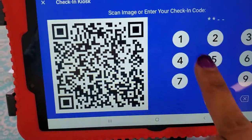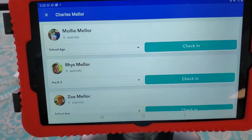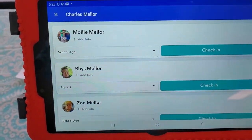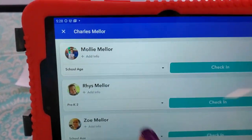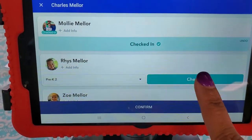So you just enter the code. I just entered my code, and once you see your child's name — you can see here I've got three kids that I can check in. So you're just going to hit each child, whatever child you're wanting to check in. If I was going to check in all three, I just hit all three.